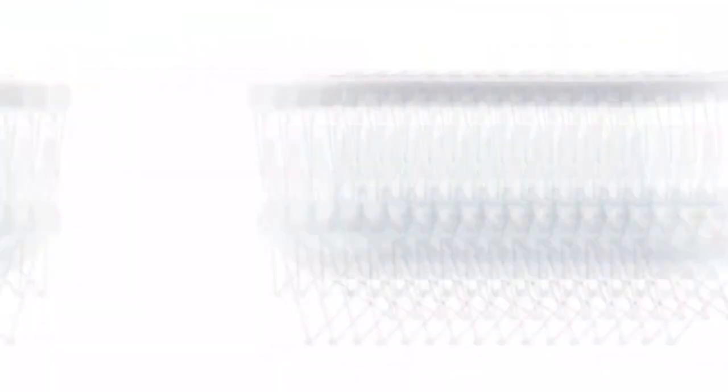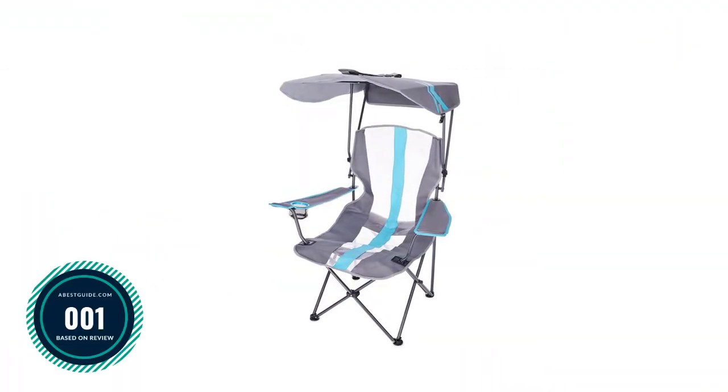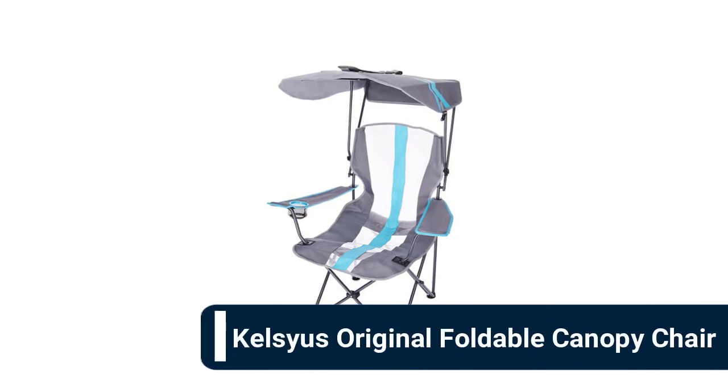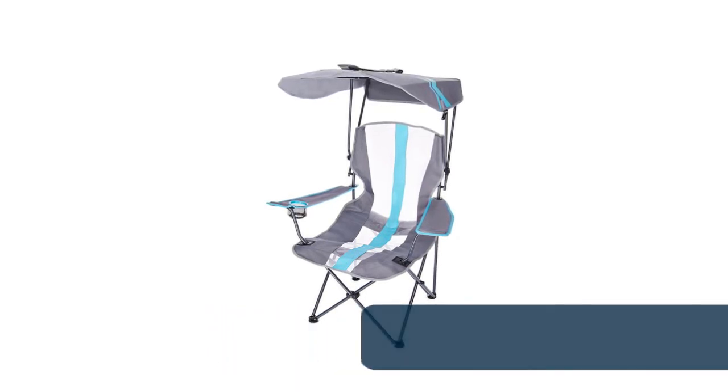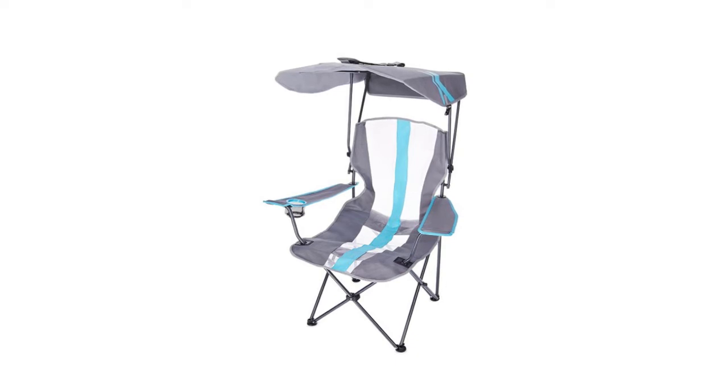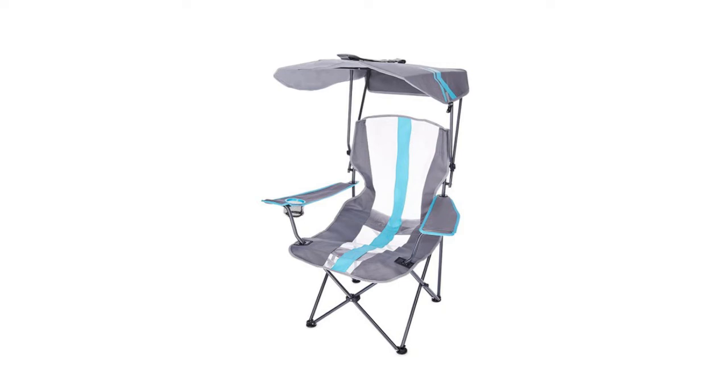Number 1: Kelseus Original Foldable Canopy Chair. The durable heavy-duty steel frame features a stable construction, one cup holder for a large 32-ounce drink, and a smart storage compartment for a cell phone. This portable folding chair turns the standard quad-style camp chair into a personal oasis with patented Kelseus features, making it the perfect companion for camping trips, tailgating, watching sporting events, or hanging out in the backyard.